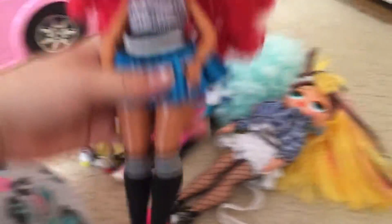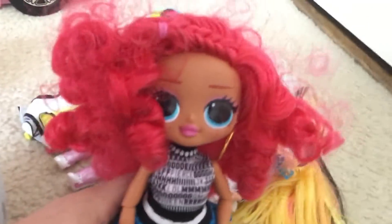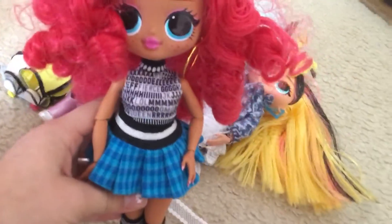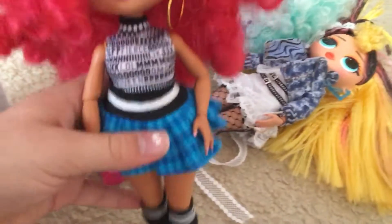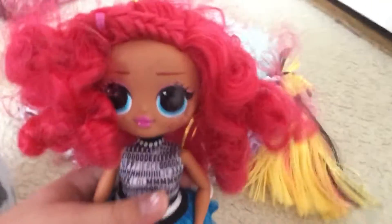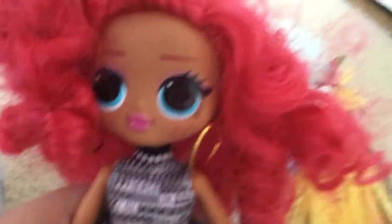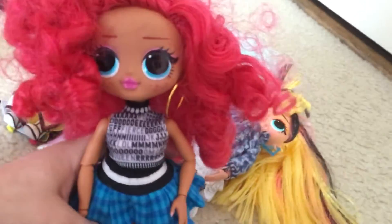My final OMG doll — I got her with some money from Christmas — her name is Class Prez. I took off her glasses and her jacket just to see how she looked. She has these hoop earrings, a blue and black skirt, black and white socks, and black shoes with some gold on them. She has kind of reddish hair, not too much makeup, but she's nice and she has freckles. She is the big sister of Teacher's Pet.